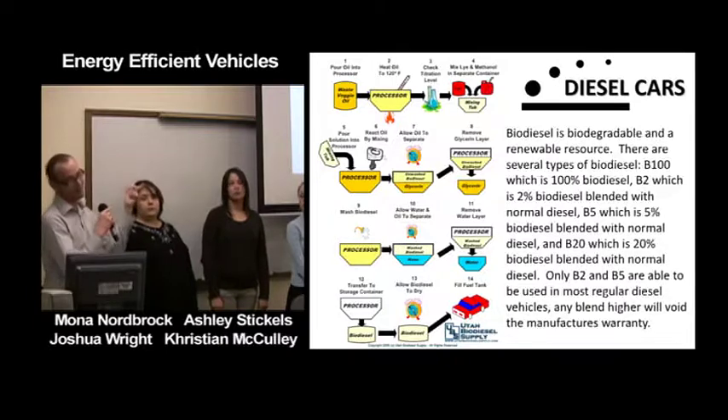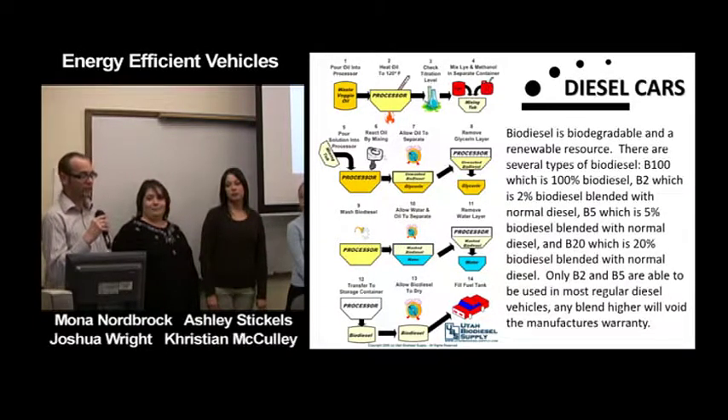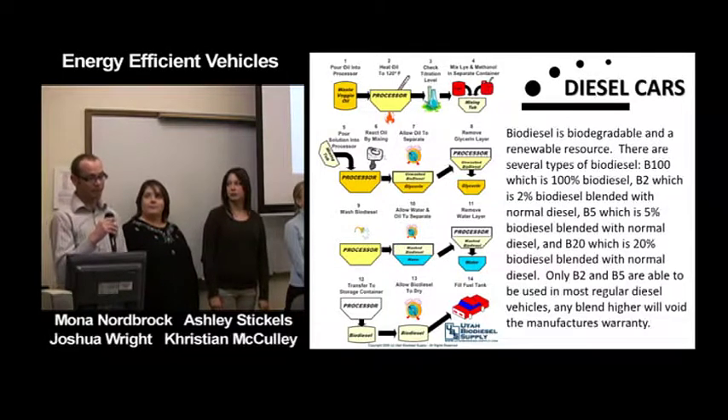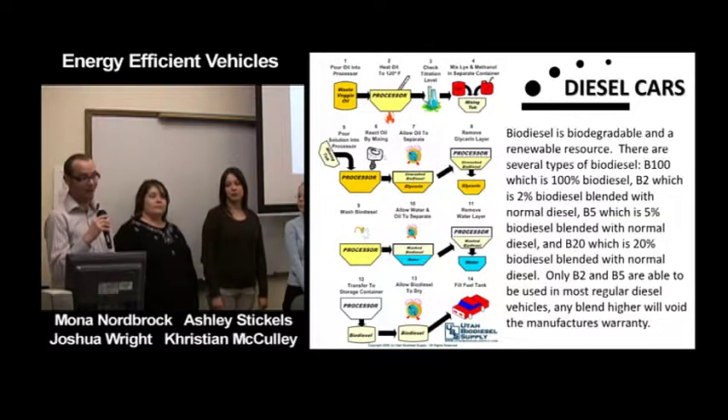Here is a diagram of how diesel fuel is made from regular vegetable oil. A lot of times you can go to fast food restaurants and get used oil for free, then convert it using this process. A lot of people do it in their homes.